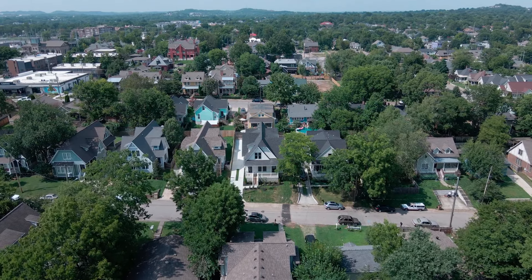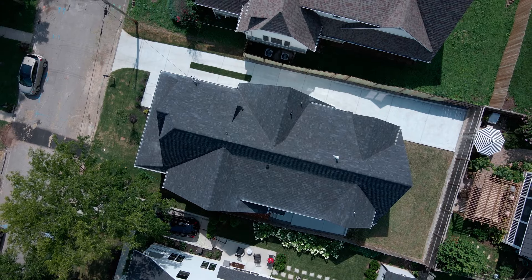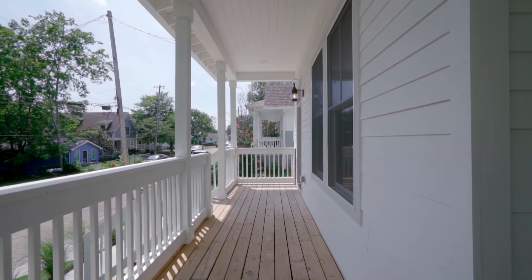We are in East Nashville today with an unbelievable opportunity. It is so rare that we see a new construction single family home on a single lot — this isn't a tall and skinny. You have your own lot here in East Nashville. We're in Lachlan Springs. This house is four bedrooms, four full baths, over 2,700 square feet, with luxury finishes throughout. It's semi-custom and there's a story behind it. Come on inside and let's check out 1203 Lillian here in Nashville, Tennessee.